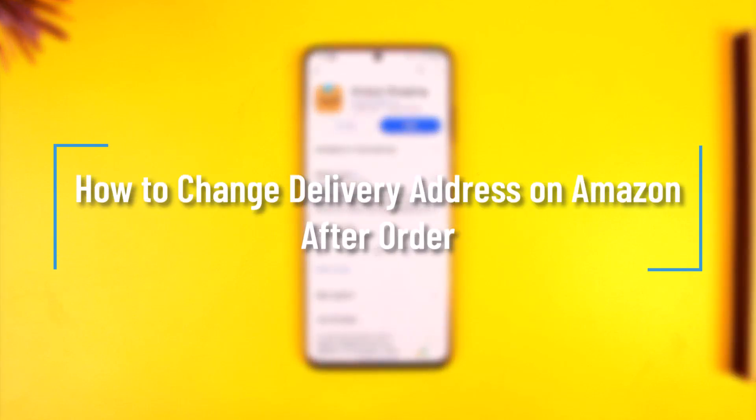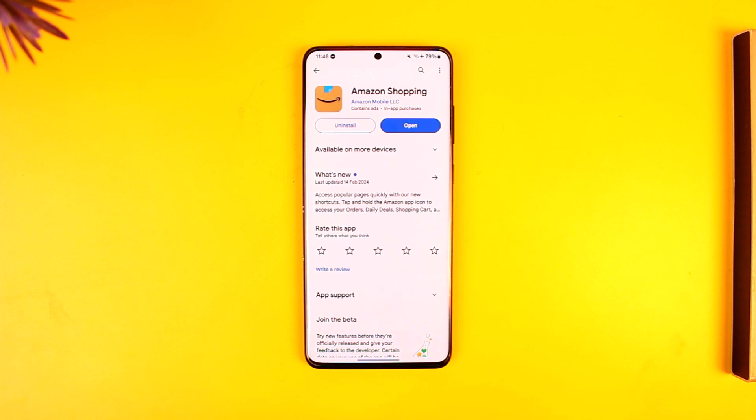How to change delivery address on Amazon after order. Hey everyone, welcome back to our channel. In today's video, I'm going to guide you on how you can change the delivery address on Amazon after the order has already been placed. Make sure to watch the video till the end.